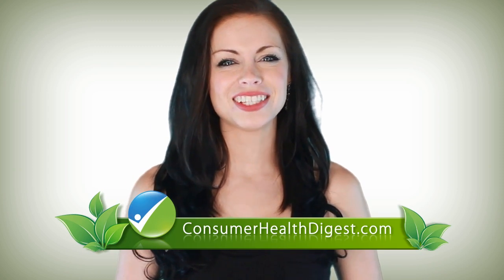So here I conclude, but for more health updates visit our website, ConsumerHealthDigest.com.